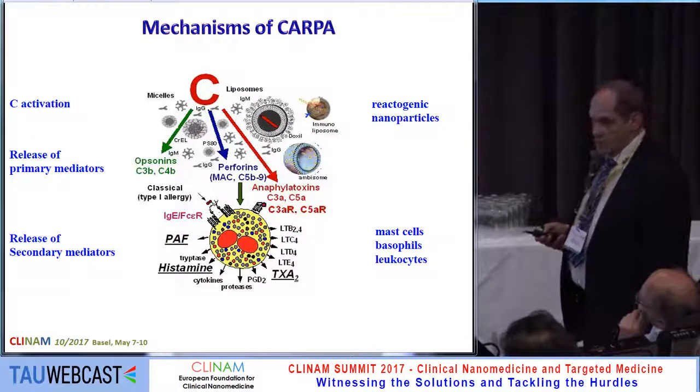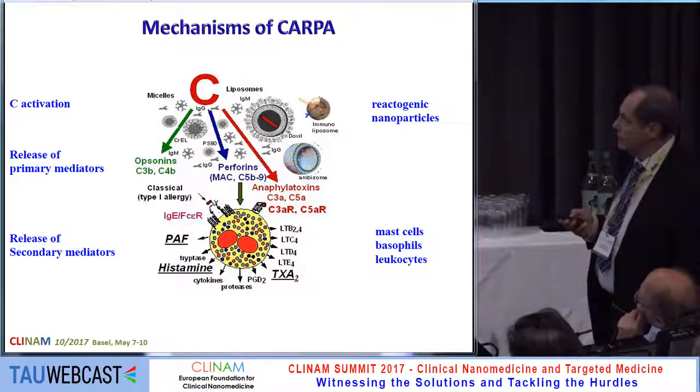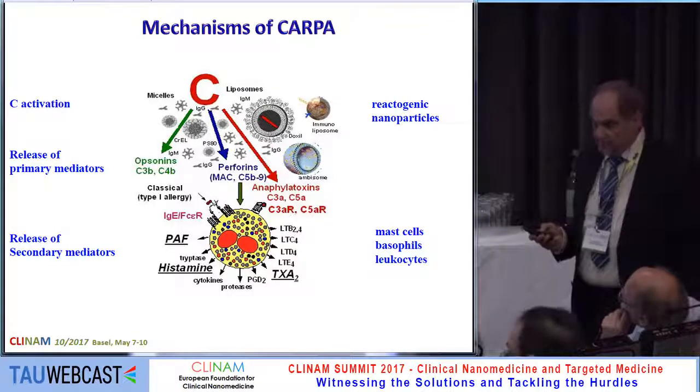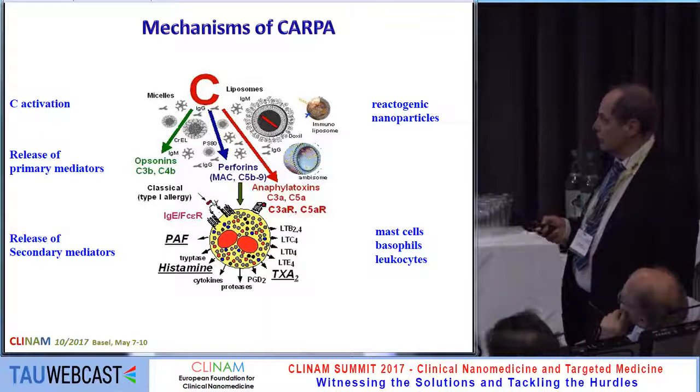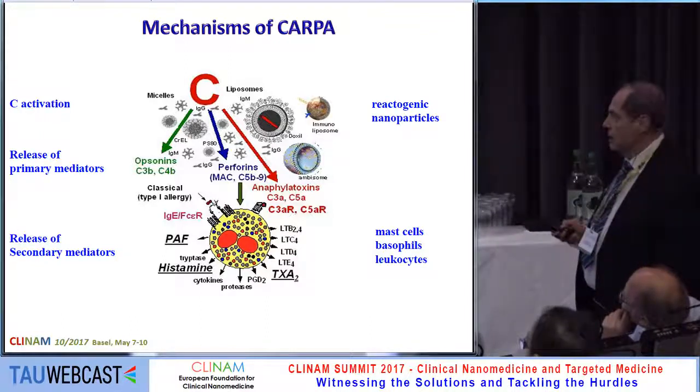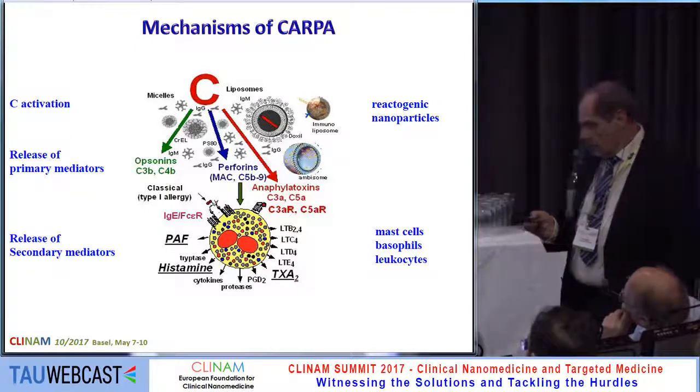The pig model is selected because it is the most sensitive, reflecting responses expected in the more sensitive human population. The mechanism of CARPA is rather complex — it's not only complement activation. We still think that is the key factor, but in addition there is the release of primary mediators and also secondary mediators, for example thromboxane A2.